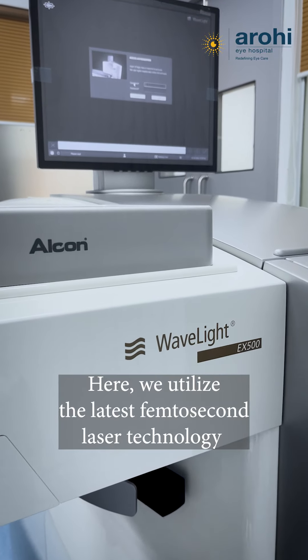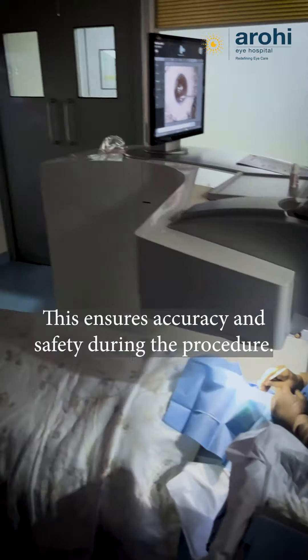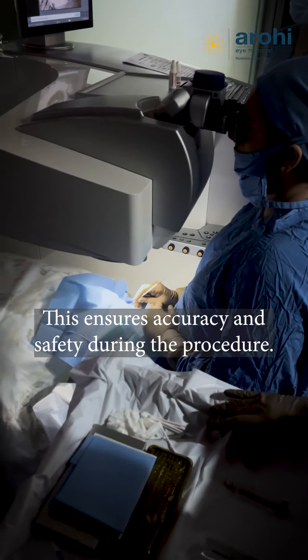Here we utilize the latest femtosecond laser technology for creating precise corneal flaps. This ensures accuracy and safety during the procedure.